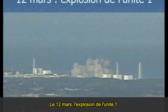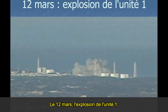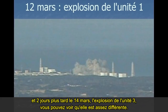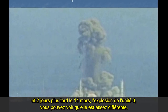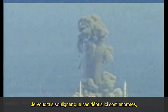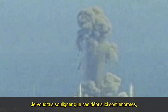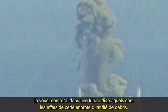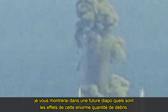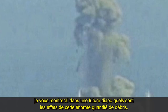On March the 12th there was an explosion at Unit 1. Two days later, March the 14th, an explosion at Unit 3. You can see it's quite different. I'll just point out here that this debris here is huge, and in a future slide I'll show you the effect of this massive amount of debris going up.